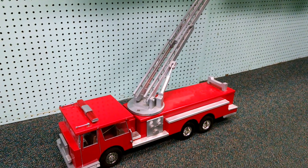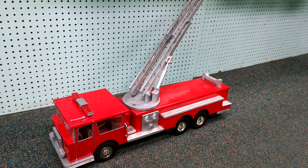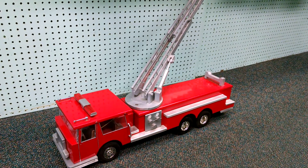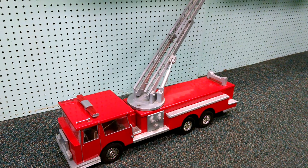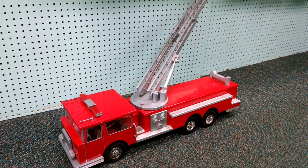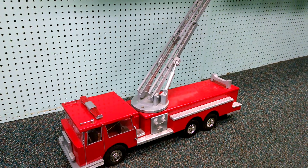Hi, this is Alan from Hobbymasters bringing you not our latest restoration, but our latest vehicle about to get a restoration. This vehicle is currently for sale — if you'd like it, you can have it customized any way you want. I'm going to go through the vehicle real quick and show you some of the things that we're planning on doing with it.